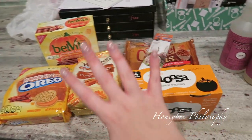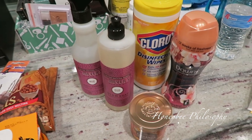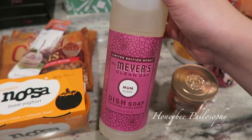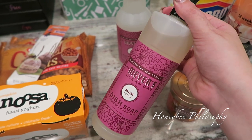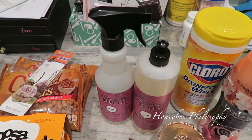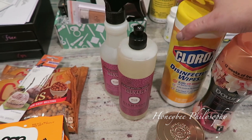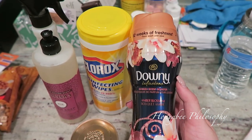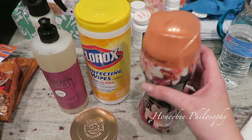Here's my little Target haul - non-food and food items. Two of these things are because of Karen and Lauren from Two Orchids - they always talk about the mum scent from Mrs. Meyer's and this year I finally found it. It smells very very good. I have the peony and really love that, so I got the mum and the mum multi-surface too. Once I'm done being sick I have a lot of cleaning and disinfecting to do. I also got some Clorox wipes for obvious reasons.